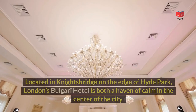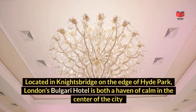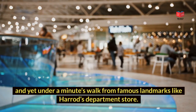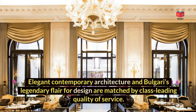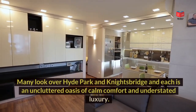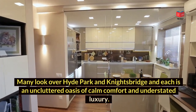Bulgari London, located in Knightsbridge on the edge of Hyde Park, is both a haven of calm in the centre of the city, and yet under a minute's walk from famous landmarks like Harrods department store. Since opening in 2012, the Bulgari has set new standards among the luxury hotels of the British capital. Elegant contemporary architecture and Bulgari's legendary flair for design are matched by class-leading quality of service. The 85 light-filled rooms and suites are among the largest in London, many looking over Hyde Park and Knightsbridge.